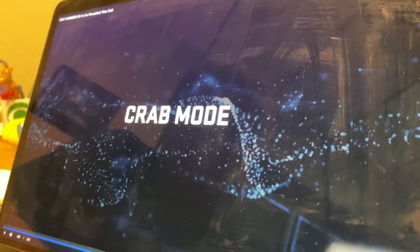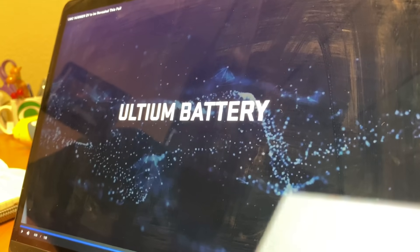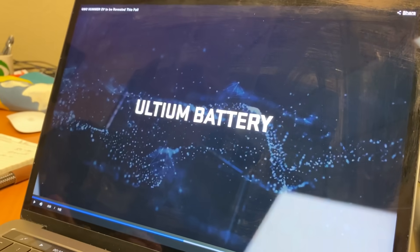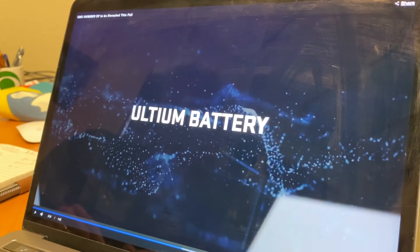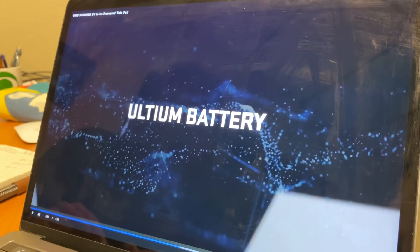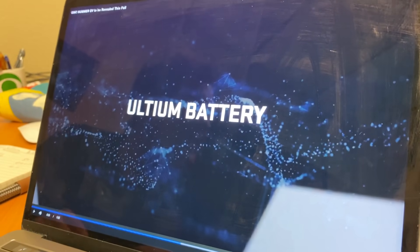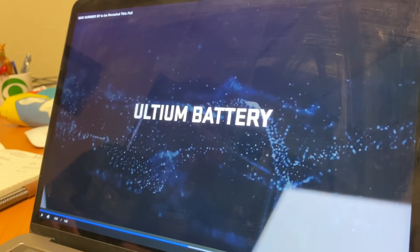We know we have Crab Mode. Let's see what else they announced — the Ultium battery. That's a new battery chemistry made up of nickel, magnesium, cobalt, and aluminum. GM has already announced that battery, saying it will be easier to produce and perhaps more importantly easier to recycle. I'm having a hard time getting my mouth around 'Ultium' — it sounds like an Avengers weapon of some sort.